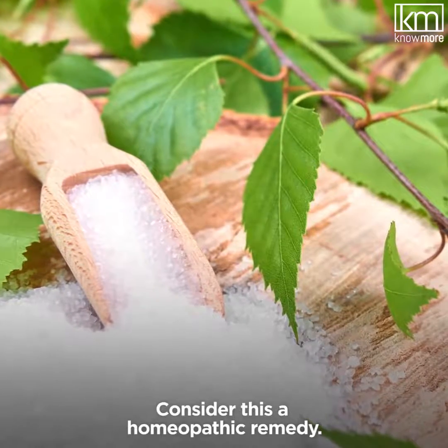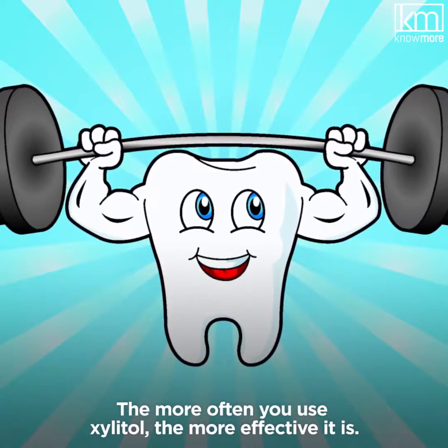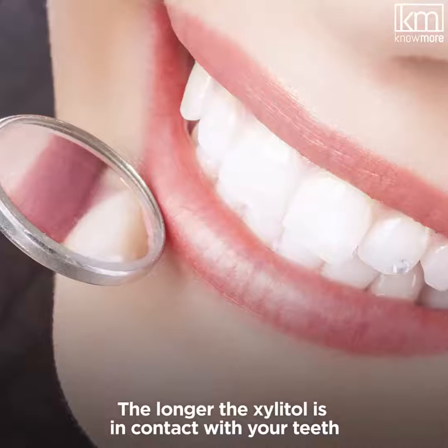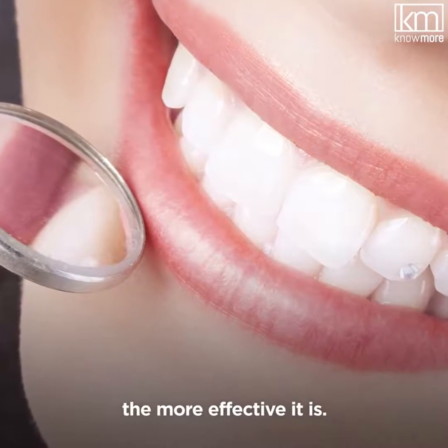Consider this a homeopathic remedy. The more often you use xylitol, the more effective it is. This means using xylitol gums, mints, and toothpaste four to five times a day. The longer the xylitol is in contact with your teeth, the more effective it is.